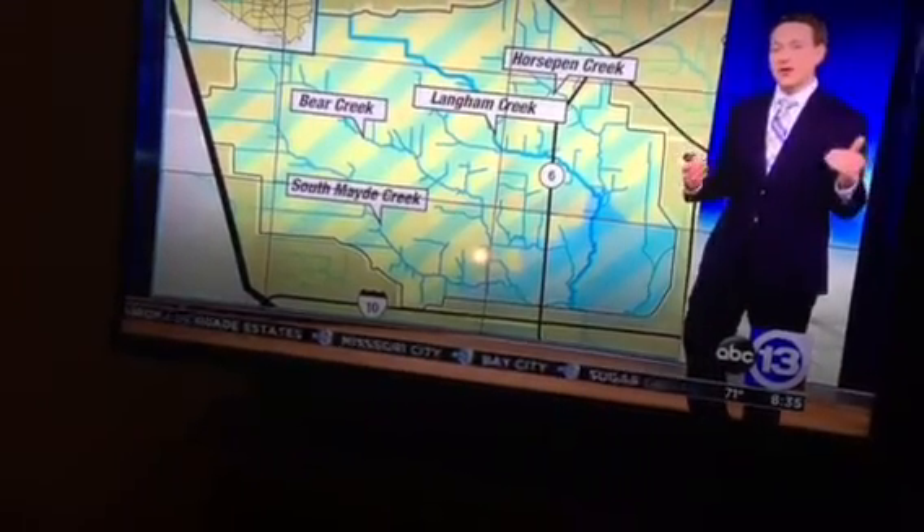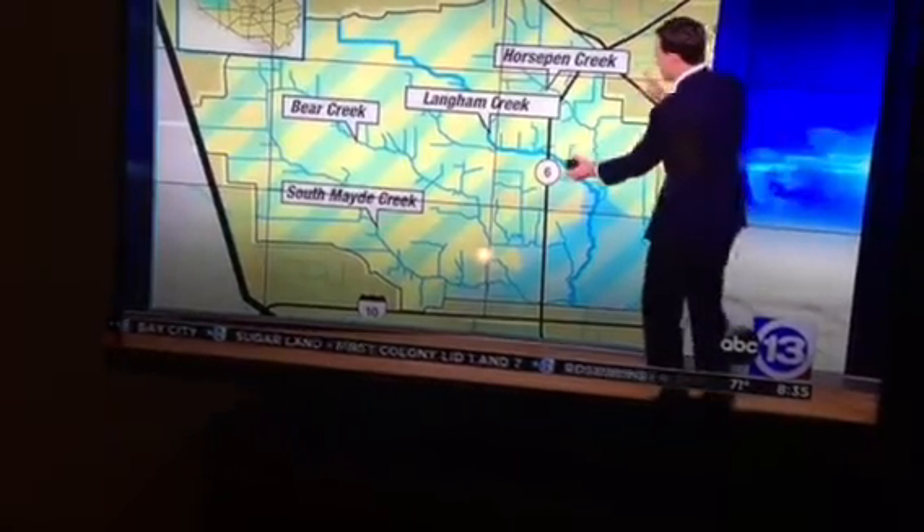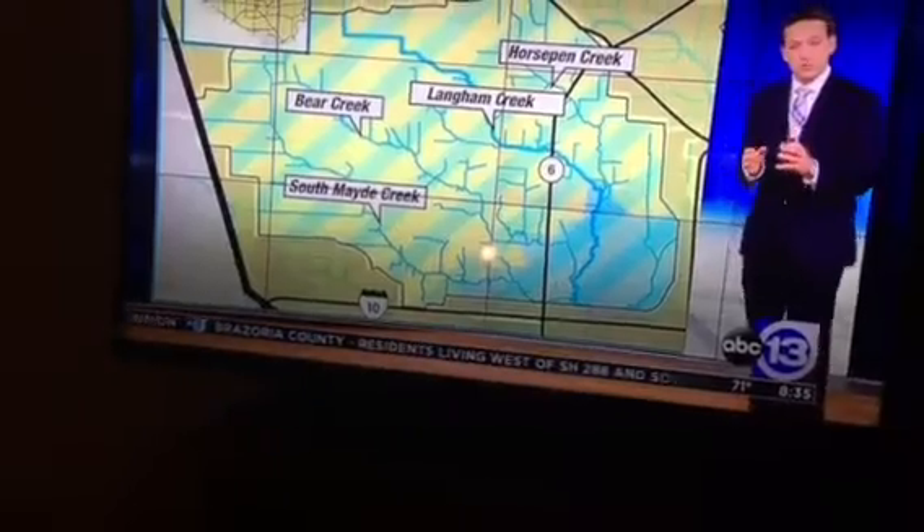This is the first time ever the water has gotten to the point of reaching the spillway. This is the entire watershed, so every drop of rain that falls in here is going to try to find its way towards the Addicks Dam and then eventually get released out into Buffalo Bayou. That's where we can have those controlled releases.